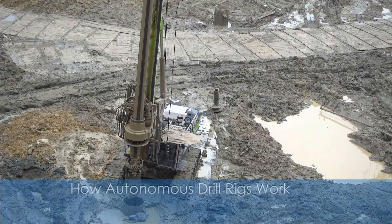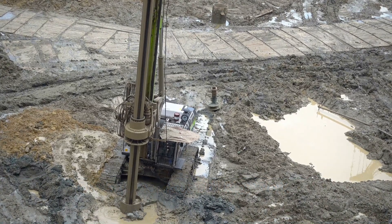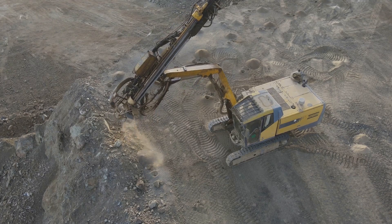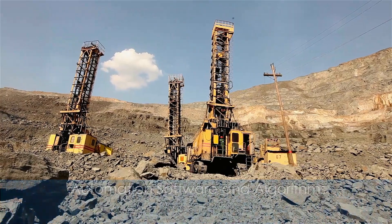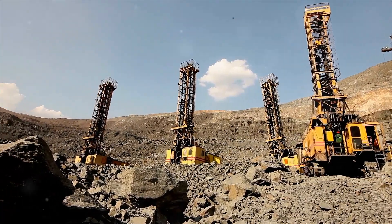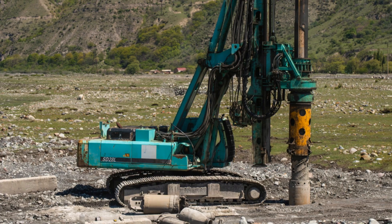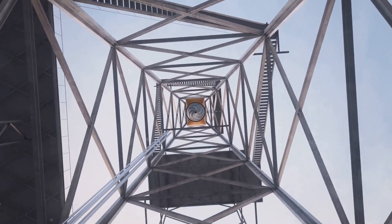Autonomous drill rigs are engineered to execute drilling operations precisely and efficiently, often without the need for a human operator on site. Here's a breakdown of how these rigs function. They are powered by advanced software that allows them to perform drilling based on preset parameters. The software can calculate optimal drilling paths, manage depth control, adjust pressure, and even handle different rock or soil conditions.